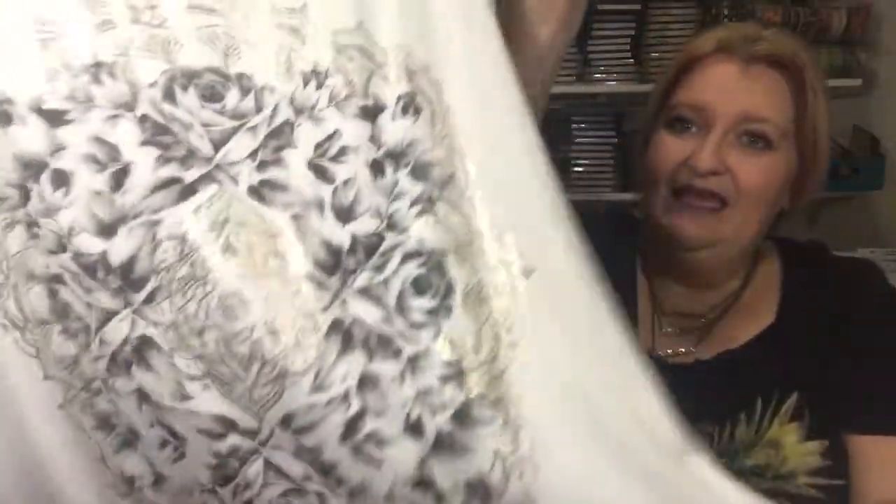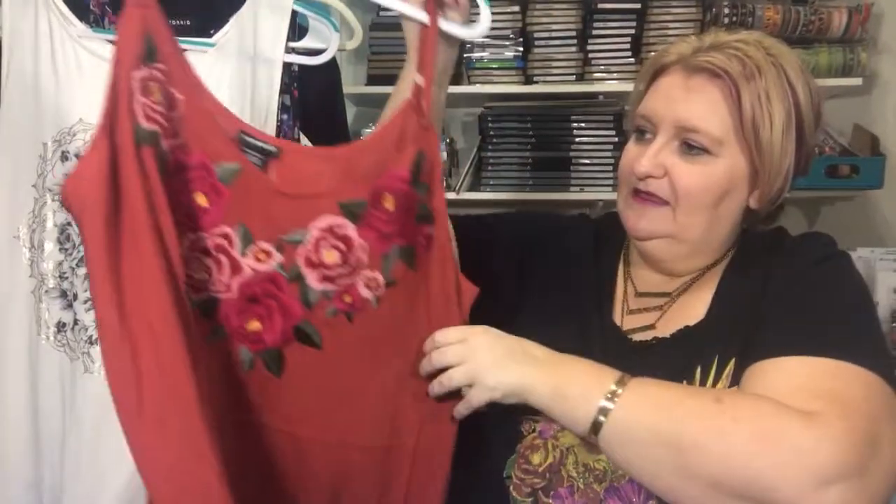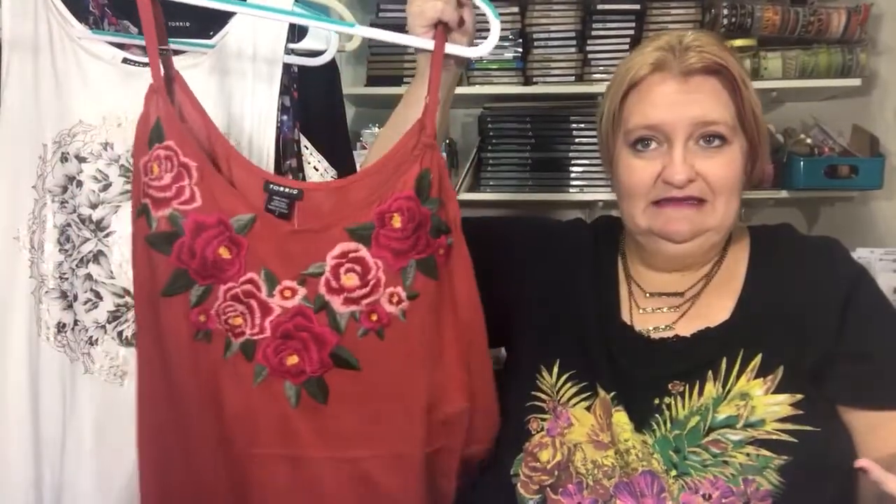Next up I got this tank that just reminds me of a calming print — it's a size 2. I love the embroidered look, and I know that's really in this year. I'm super excited about that trend. There's also a green shirt with embroidered details from Torrid that I really want — it's in my cart, but I'm trying to wait.